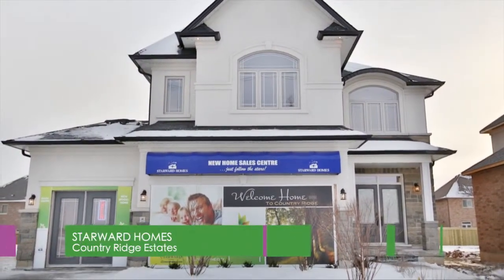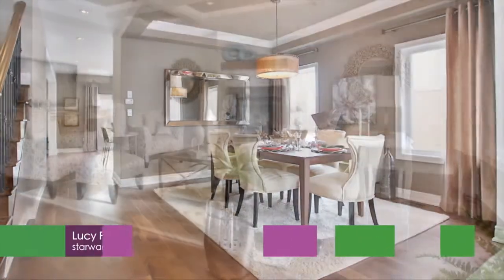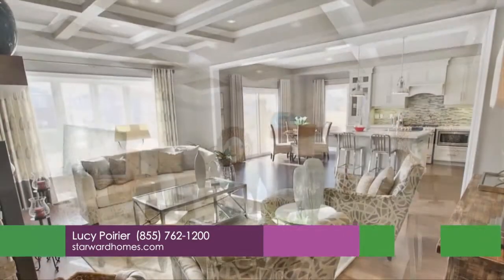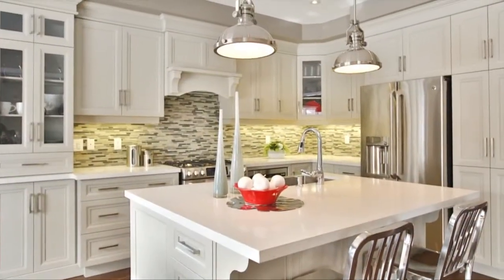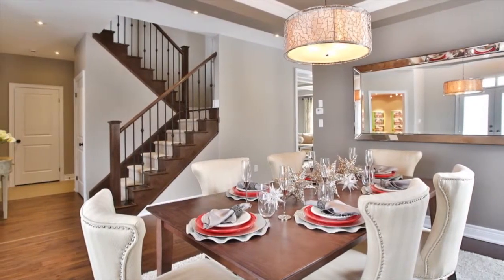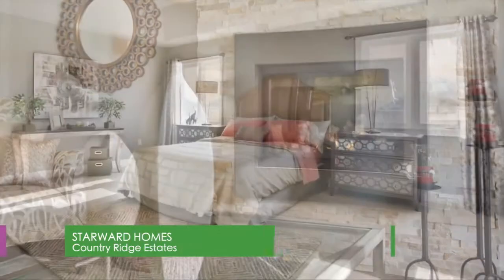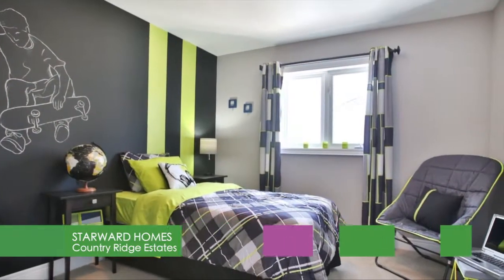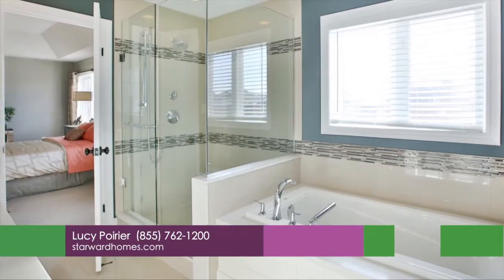Star Ward Homes wants you to love where you live. With this in mind, Star Ward Homes introduces their newest community, Country Ridge Estates — a state-inspired country living close to the city. Located at 20 Road between Miles Road and Upper James, Country Ridge Estates offers various lot sizes ranging from 40 to 50 feet, as well as 11 unique floor plans. With great views of green space and loads of amenities just minutes away, you must see the model home at 8105 20 Road East.